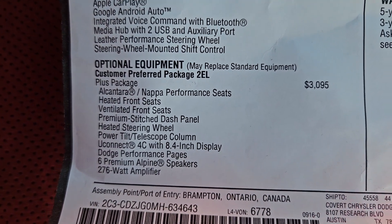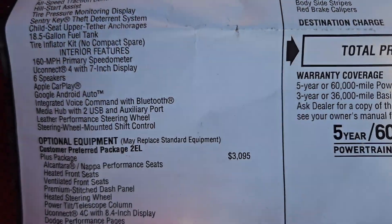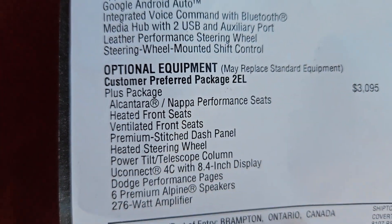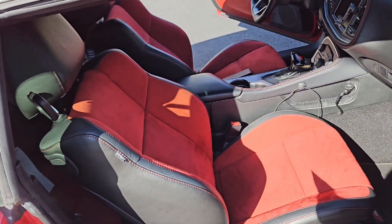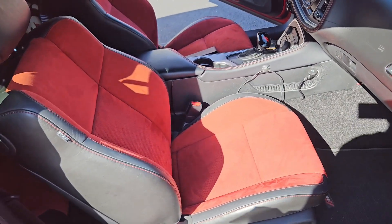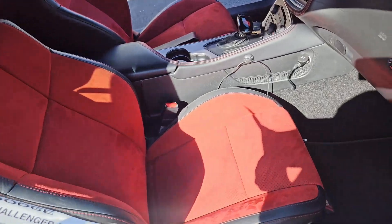The first option is the Plus Package, which is highly recommended because you get a lot for the money — about $3,000. You get Alcantara Napa performance seats. In 2021, they offered three colors: red, black, and beige, a kind of cream color. I got the red, which is an Alcantara suede seat.